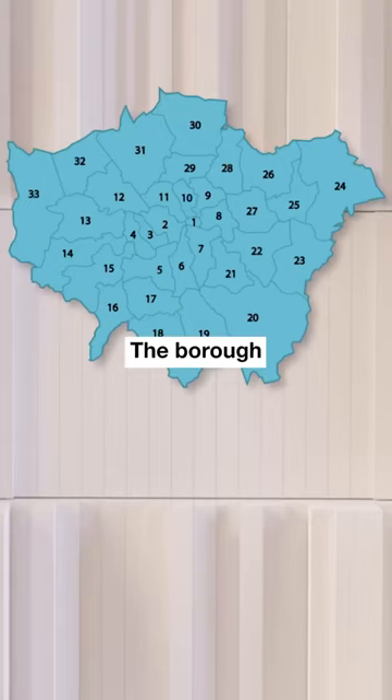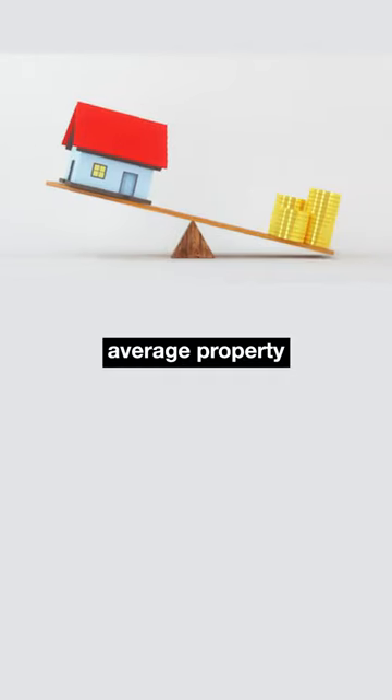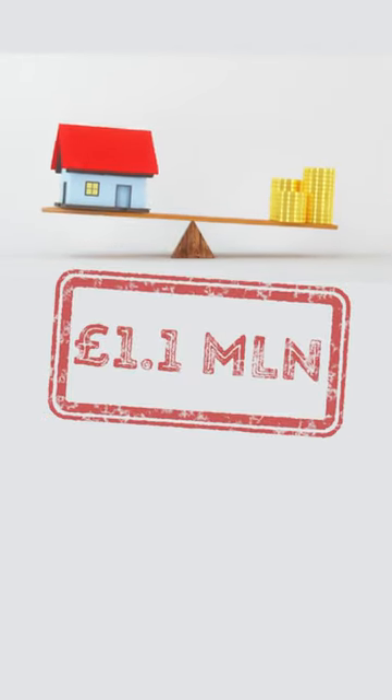Number 5: Camden. The borough of Camden is one of the most desired places to live in London, with an average property price of 1.1 million pounds.